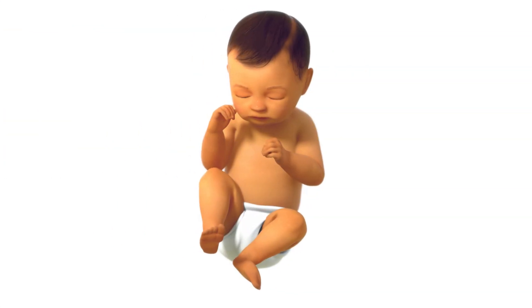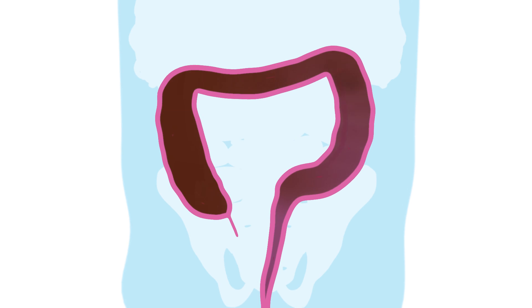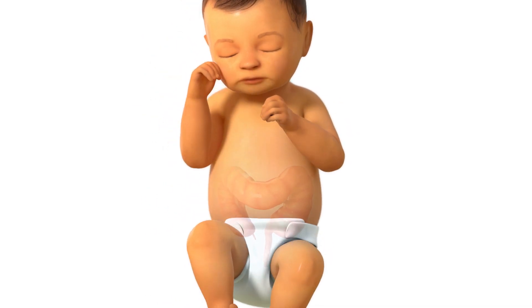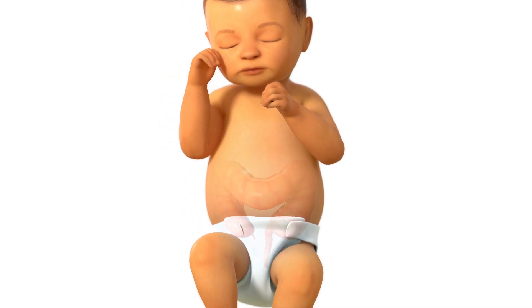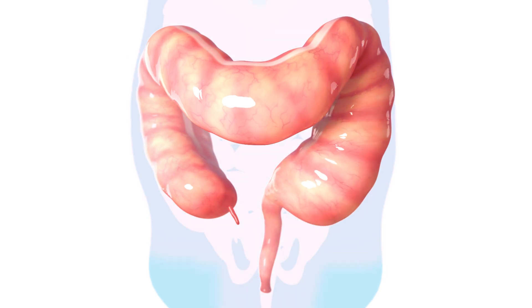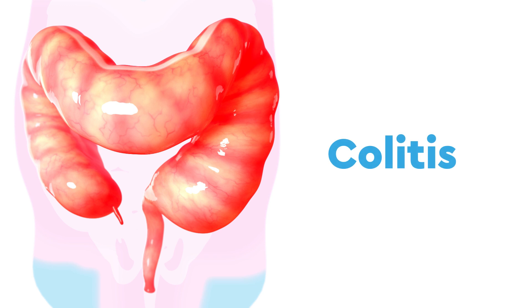After the baby is born, stool starts to build up and the stomach may become very large. The colon responds by becoming swollen and painful, which is called colitis.